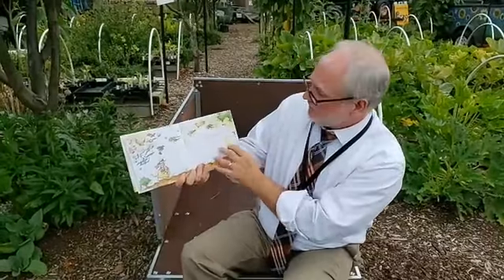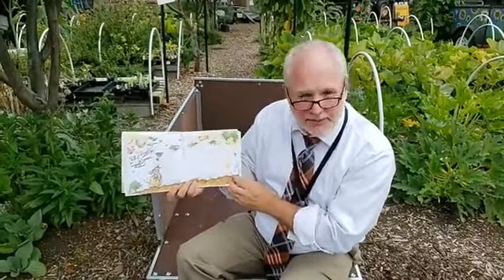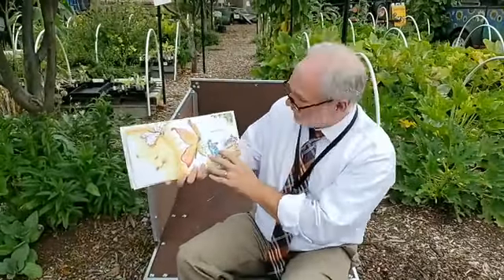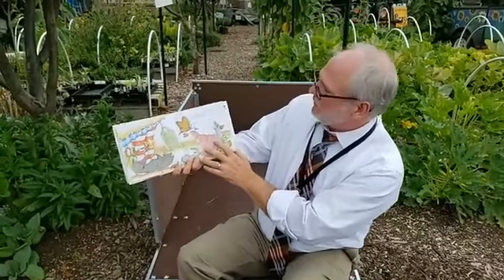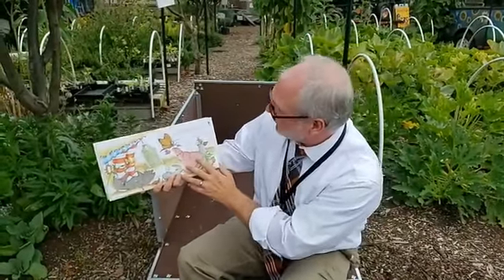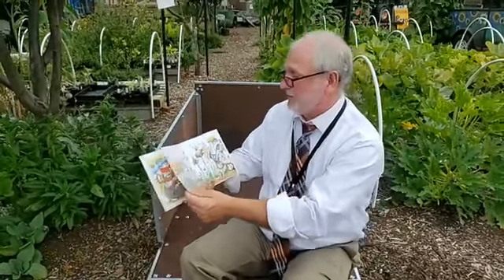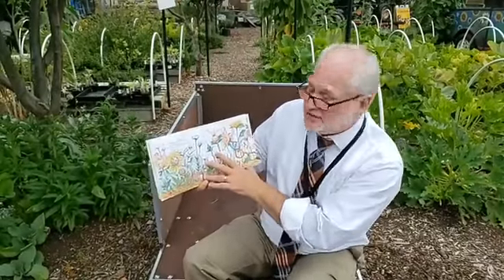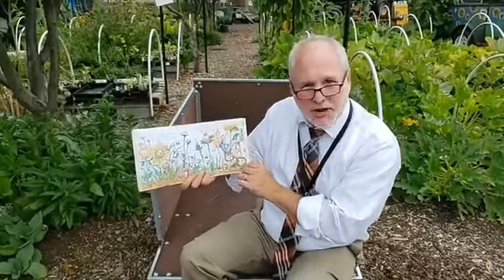She waters them, feeds them, and makes sure they get plenty of sun. The seeds begin to sprout. As the plants grow, Mrs. Spitzer watches them closely. She checks daily for weeds and pests. She knows that different plants need different things, and that each plant has its own shape.